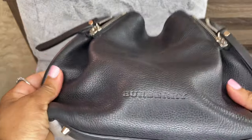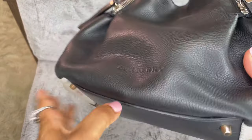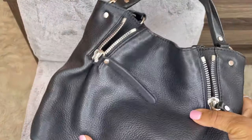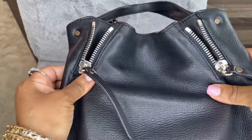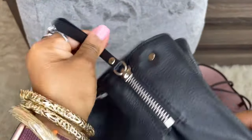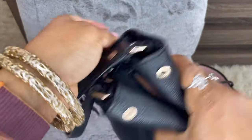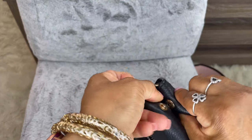This bag is all leather and the leather is very soft. I love the way it feels. On the front it says Burberry, embossed into the leather. At the bottom you'll see four feet. On the back of the bag there's no Burberry signature, but I love these little zips on the front and back — they give it character and that's my favorite feature.